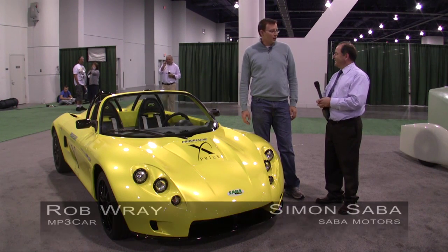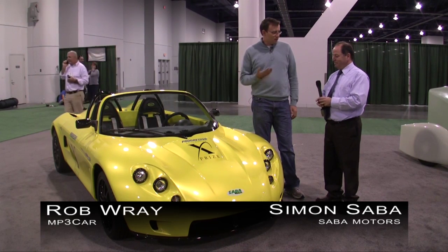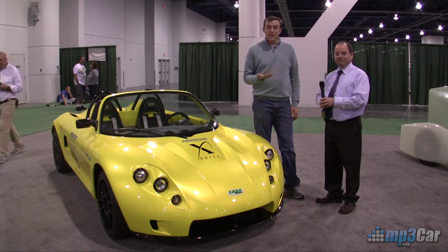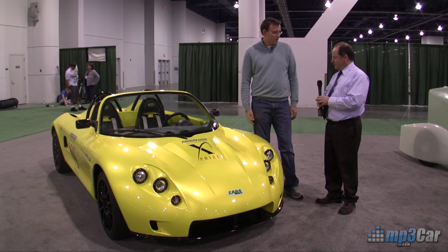Hi, my name is Rob Ray with MP3 Car. We're here at the XPRIZE booth and we're checking out Simon Saba's car. Simon is the CEO of Saba Motors and this car is called the Carbon Zero. Tell us a little bit about what's going on with the car.